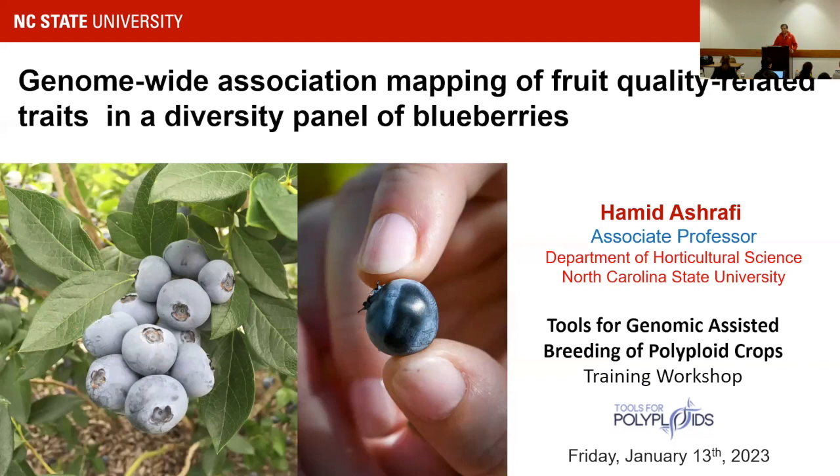This project was funded by NIFA, and it was done by a former PhD student of mine. She's working for Pairwise now. I'm going to present her thesis.